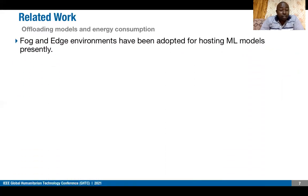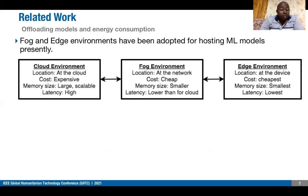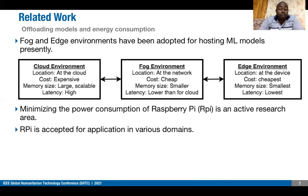From the literature review, we found that edge/fog environments are being explored as an alternative to the cloud due to challenges of latency and security issues. Cloud has the advantage of large and scalable memory size, while edge offers lower latency, lower cost since you don't need internet, and higher security. A key concern among researchers was the power consumption of the Raspberry Pi, with many devising ways to reduce it.